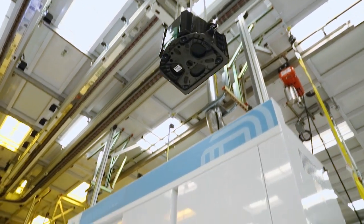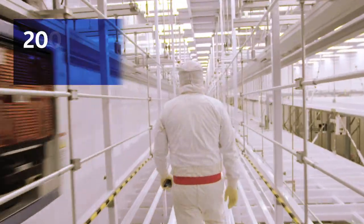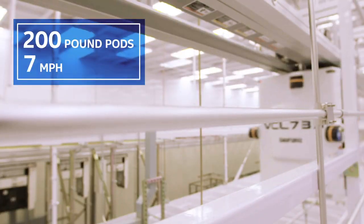They take wafers to the manufacturing tools that create the interconnects, the metal layers, and the often billions of transistors that comprise a single Intel microprocessor. The 200-pound pods travel at about 7 miles per hour.